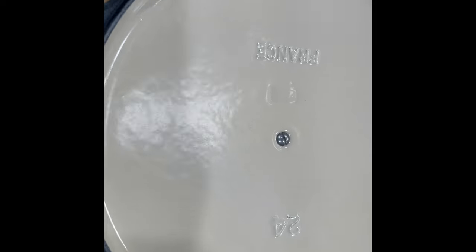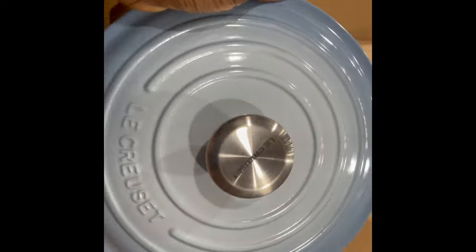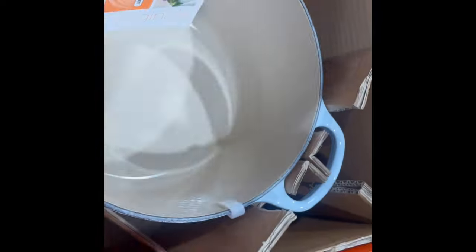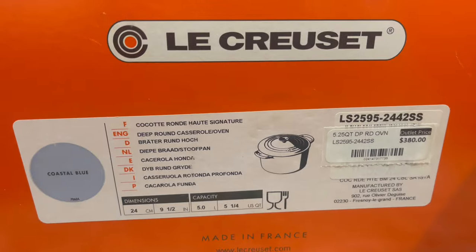I'm already changed into my PJs, so of course — shame on me — I took one! Oh yes I did. It's so beautiful. This is the deep Dutch oven they just released.